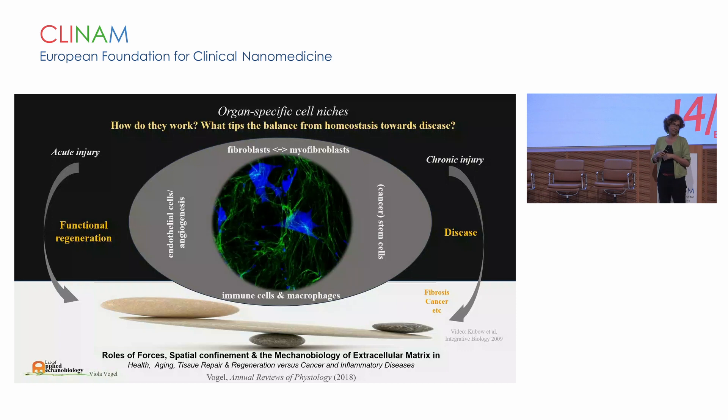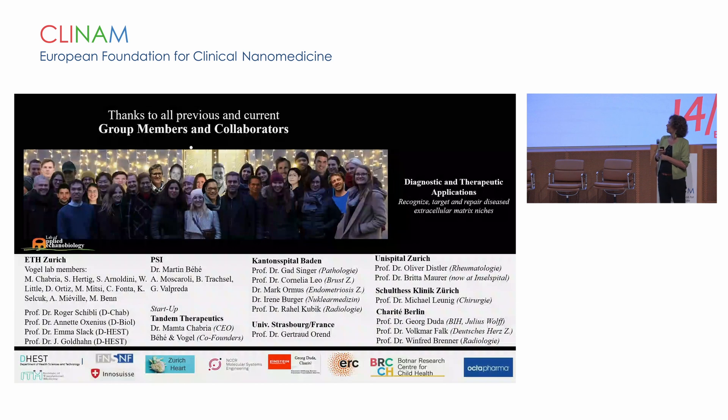We need to understand the reciprocal crosstalk of cells with the extracellular matrix. I would like to greatly thank all the many collaborators we have had over the years on this project, our clinical collaborators, and you for your attention.